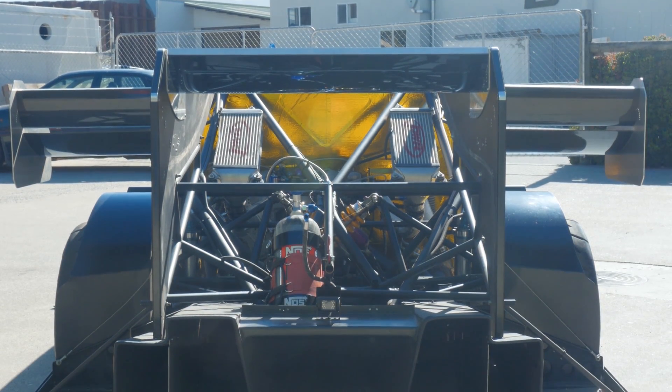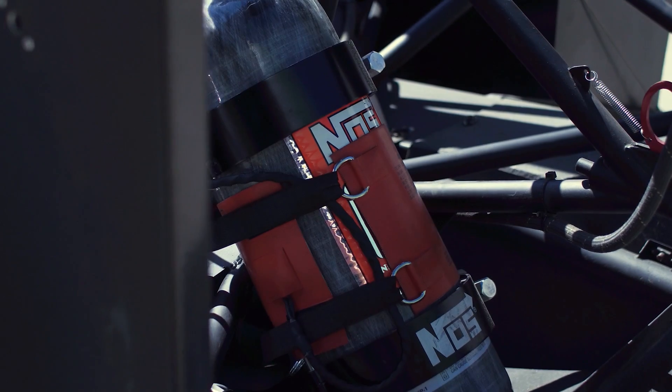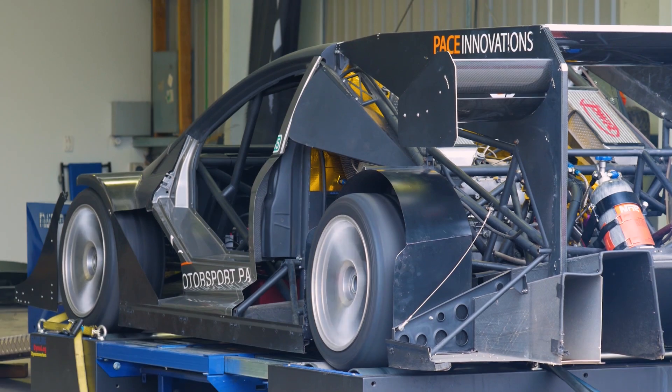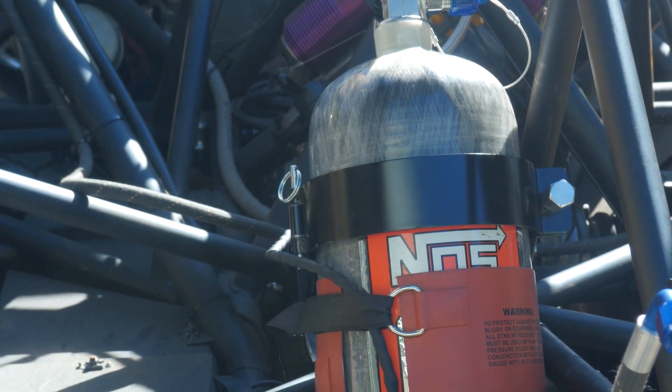When most people think of nitrous oxide, they probably think of the Fast and the Furious movies and think back to Brian O'Connor pulling what seems like 15 gears along a quarter mile run that takes about 30 seconds. Well, we're here to show you that there are some legitimate uses for nitrous oxide outside of the movies and drag racing.